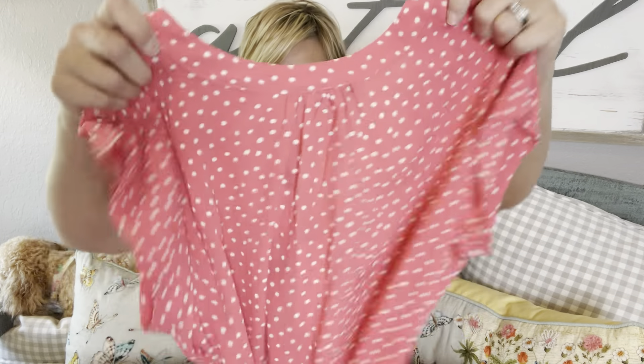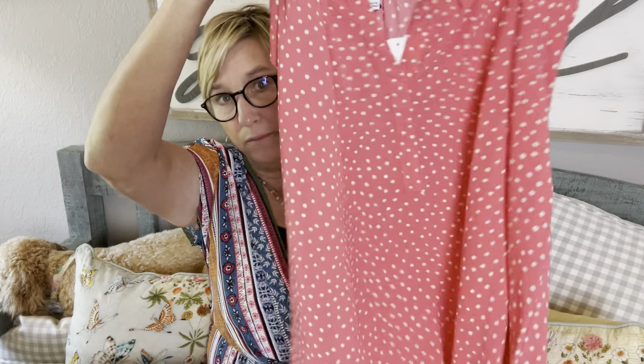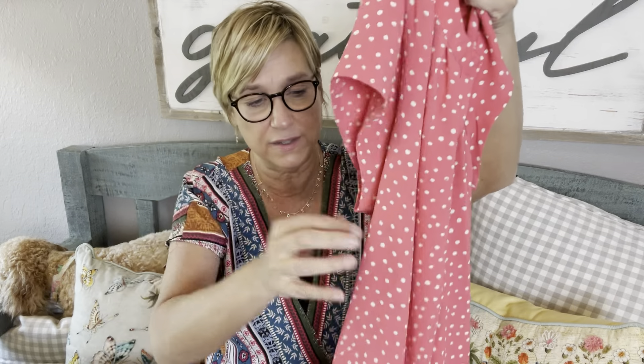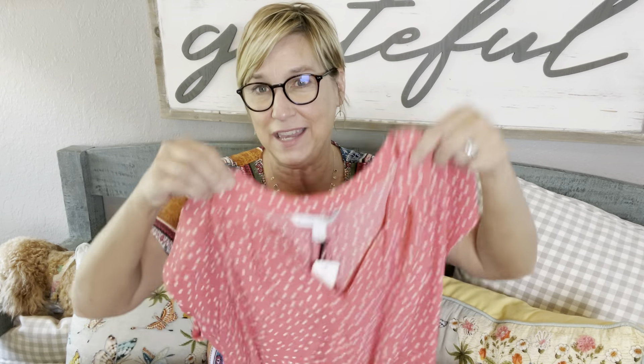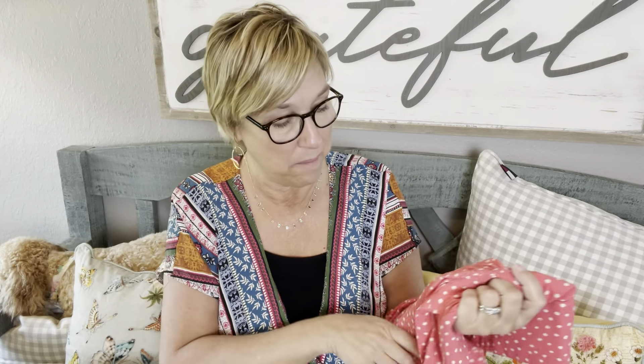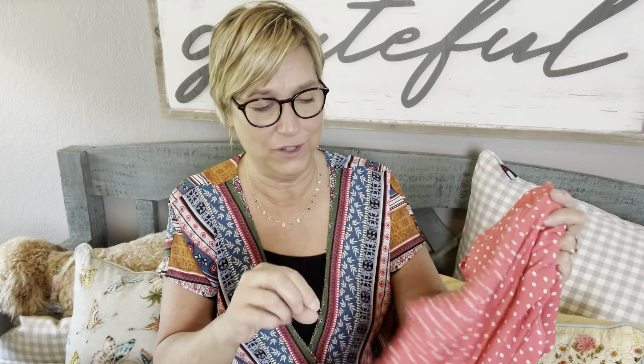The next piece looks like a little top by 41 Hawthorne. More polka dots! This is a corally pink color with little cap sleeves. This is a very typical Stitch Fix top — you know, the split V, the cap sleeves, this polyester fabric. I actually like it, and I really like this color. It's a pinky coral and I don't think I have anything in that color. It's $42.